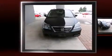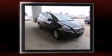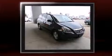Outstanding design defines the 2007 Honda Odyssey. It features an automatic transmission, front-wheel drive, and a 3.5-liter six-cylinder engine.